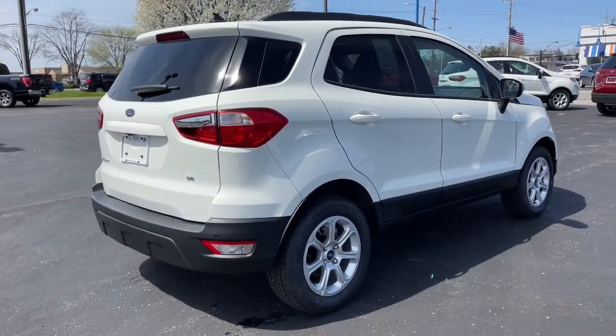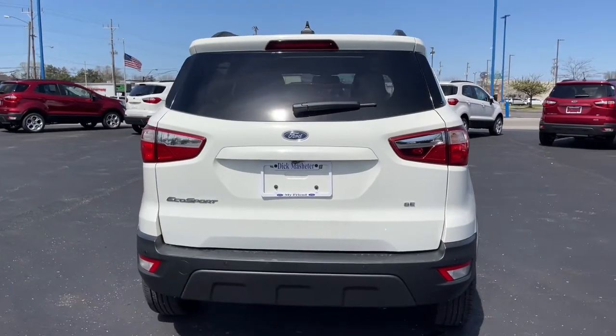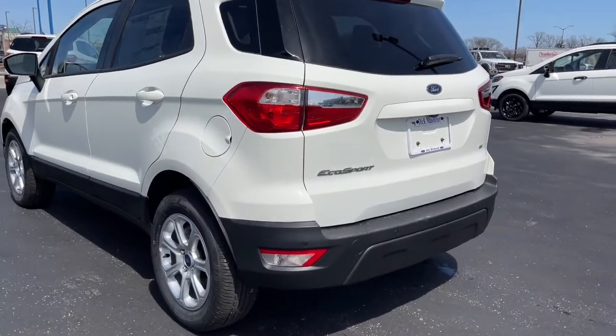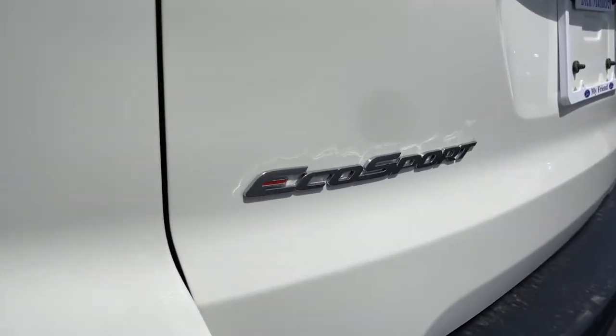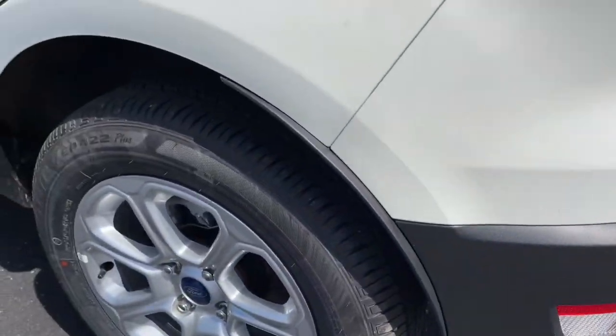These are just some of the great options this vehicle comes with: sun moonroof, keyless entry, backup camera, keyless start, satellite radio, fog lamps, heated front seat, Wi-Fi hotspot, steering wheel audio controls, and Bluetooth connection.